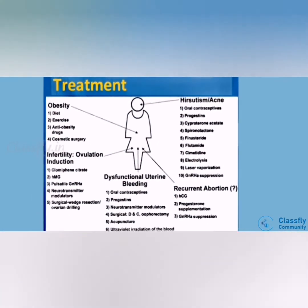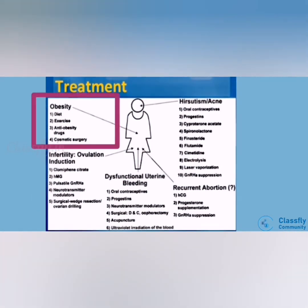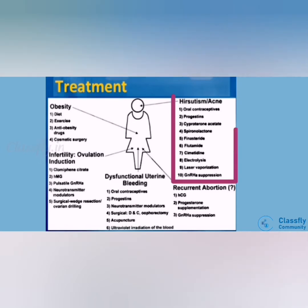For treatment of obesity: diet is most important, followed by exercise, anti-obesity drugs, and cosmetic surgery. For hirsutism or acne: oral contraceptives are the main treatment, along with electrolysis, progestin, gonadotropin-releasing hormone suppression, laser vaporization, finasteride, and spironolactone.